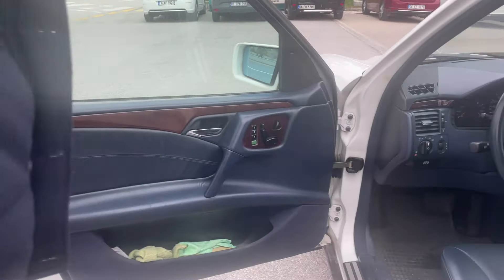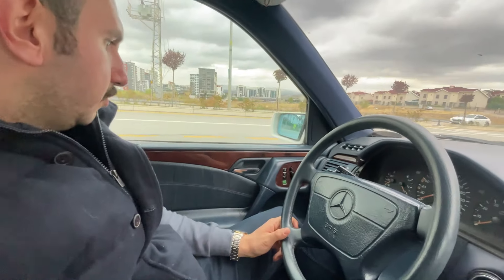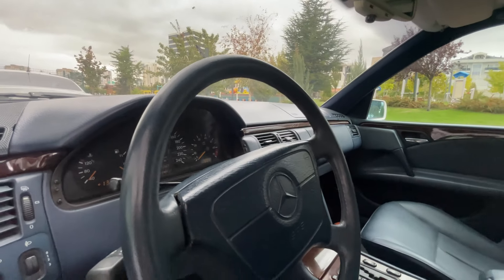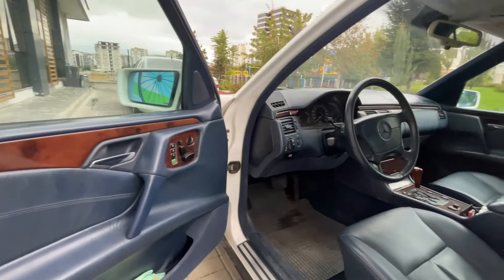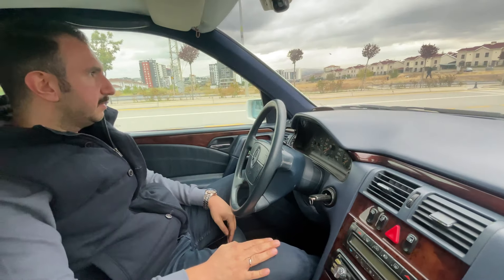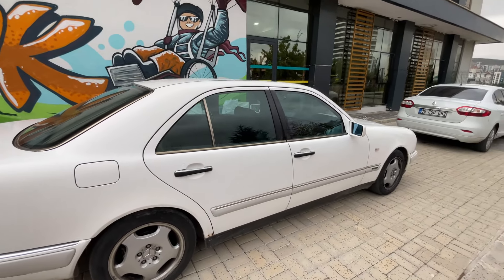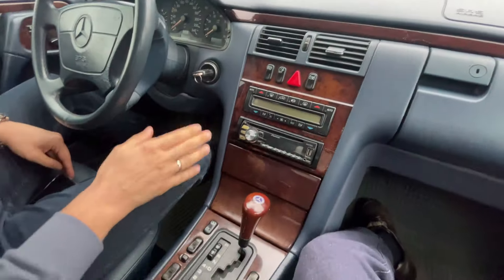Şimdi içine geliyoruz. Aracın içine baktığımızda bu araç nadir diyeceğimiz bir kombinasyonda: dış beyaz, iç mavi — iç mavi bu araçlarda çok yaygın değil. Paket olarak Avantgarde, Elegans ve Klasik diye bir paket vardı. Bu araç Avantgarde, yere biraz daha yakın. Elegans yerden biraz daha yüksek süspansiyonları ifade eder. E1 ve E2 paketleri de var. Ben bildiklerimi anlatıyorum, yanlış bilgi varsa yoruma belirtebilirsiniz.